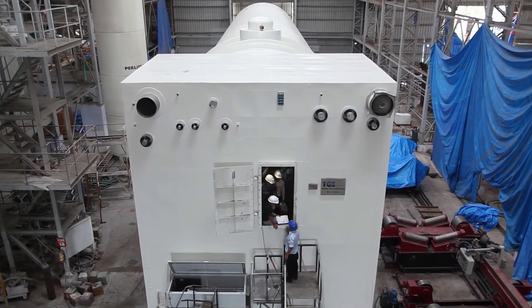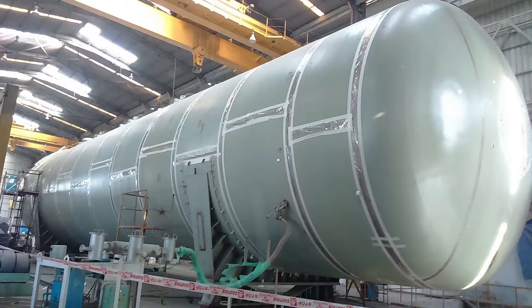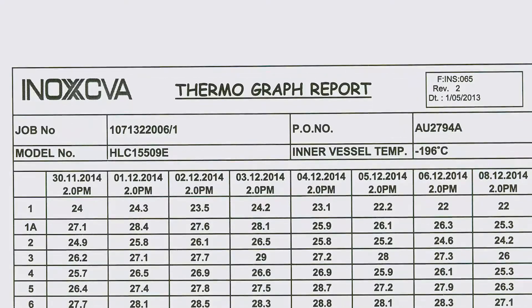The tanks were subjected to rigorous quality control checks. An elaborate quality assurance plan was prepared and followed to perfection. Shop tests include helium leak tests, vacuum retention tests, thermographic and extensive operating checks during factory acceptance.